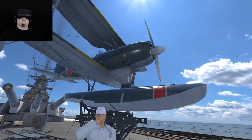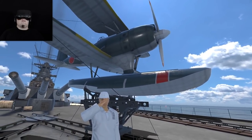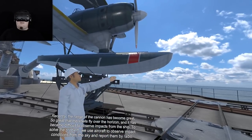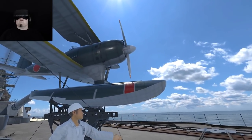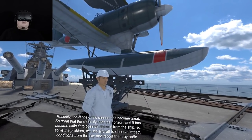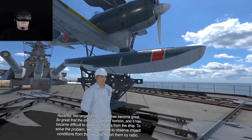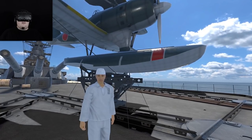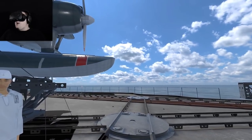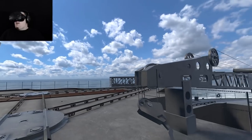This is an aircraft called the Mitsubishi F1M. Its main task is to observe the gunnery impact point against the target from the sky. Recently, the range of the cannon has become so great that the shells fly over the horizon and it has become difficult to observe impacts from the ship. To solve the problem, we use aircraft to observe impact conditions from the sky and report them by radio. That's clever — I've never considered that before. If the cannons are firing so far into the distance you can't even see if you're hitting or missing, just send an aircraft up. How clever.